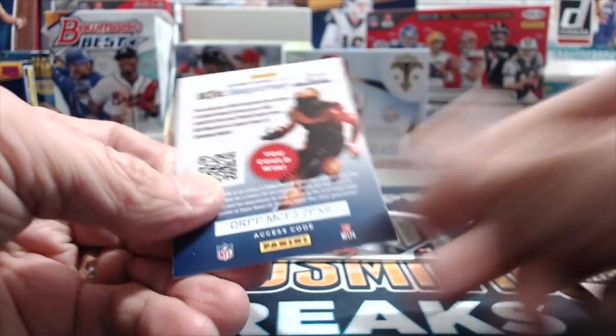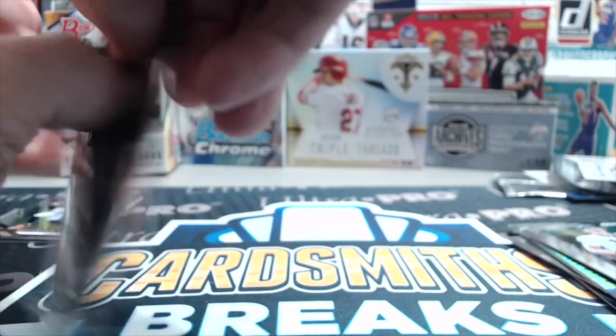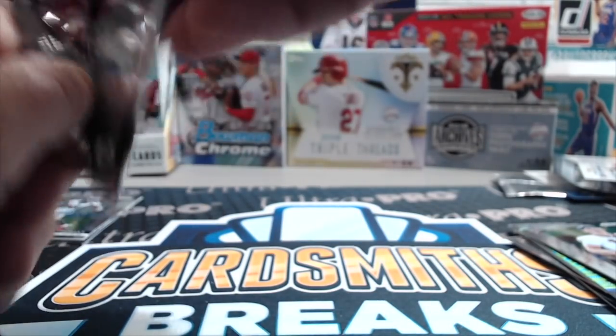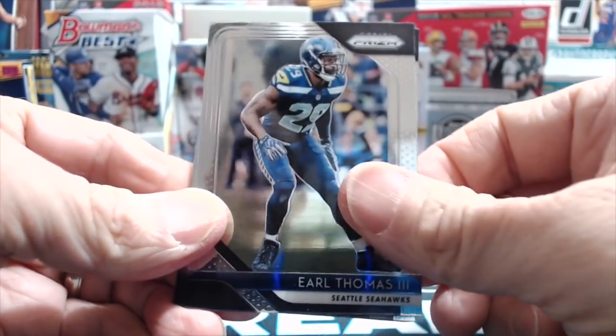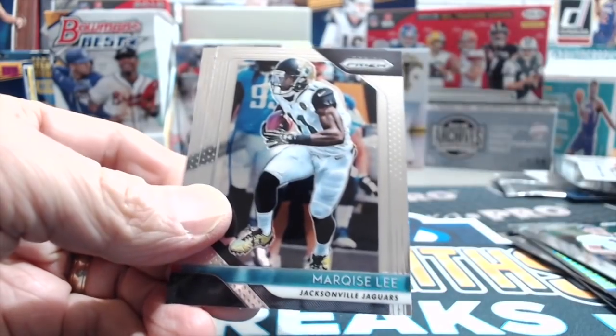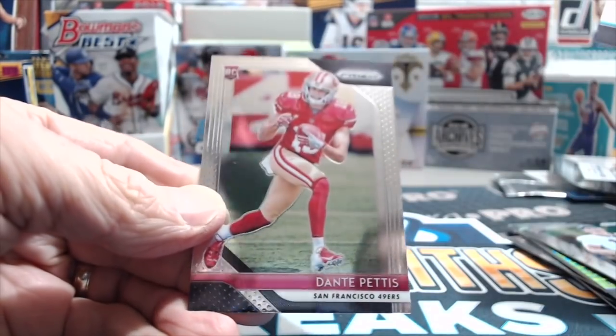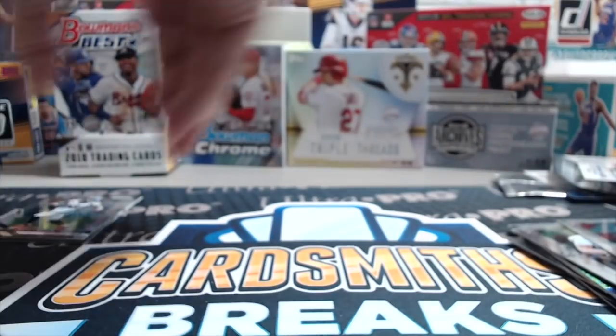Trey Quinn, and then these Kid Reporter cards are expired, so if you try to use the codes it's not going to help you — otherwise we'd give them out to you. Xavier Rhodes, Marquise Lee, and then Dante Pettis — he played fairly well this year for the 49ers.